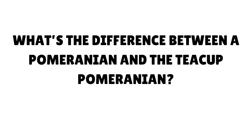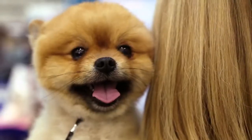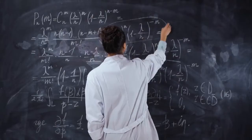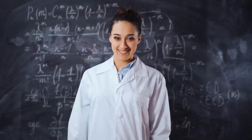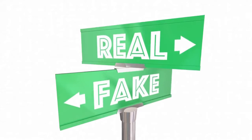What's the difference between a Pomeranian and the Teacup Pomeranian? The Pomeranian is a small breed of dog. They are energetic, intelligent, and friendly. Some people believe the Teacup Pomeranian dog is a smaller version of the typical Pommy. Read on to learn why this is a myth and learn the truth about adorable, tiny teacups.